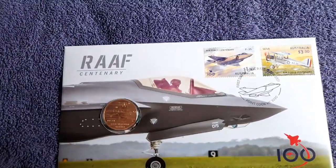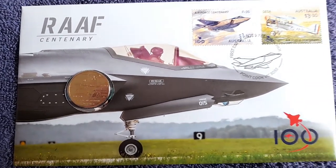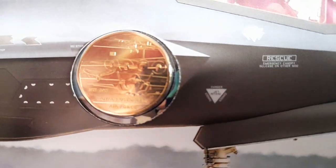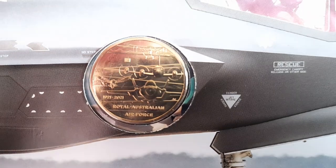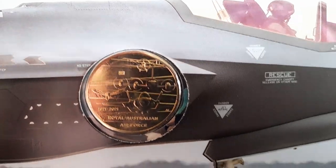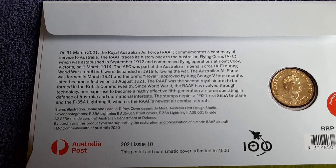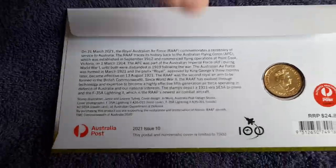And then also some new pieces — the RAAF Centenary. So we've got a PNC here with a new coin commemorating the Royal Australian Air Force. There's a little privy mark on there as well — an envelope privy mark. I'll be focusing on some of the information on the back so you can read that as well. That's a stunning coin, brand new for my collection.